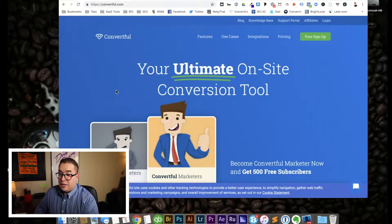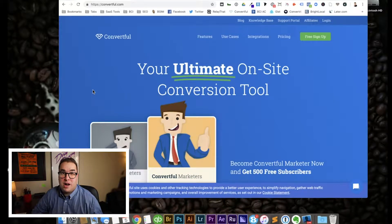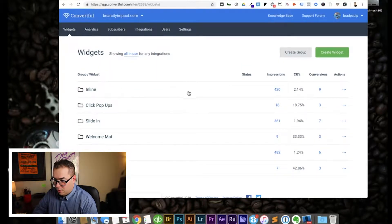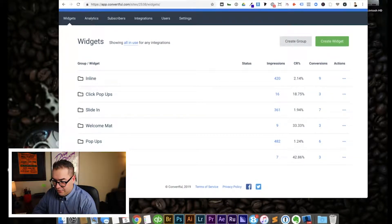Let's jump over to the computer and dive right in. We're over here at the computer and I'm going to show you those four steps to start growing email subscribers today. First, you need to sign up for a free account with Convertful — I've left the link in the description where you can get a 14-day free trial through my affiliate partner link. Once you get to Convertful and sign up, it should look something like this. Here is my dashboard for my site, BearsityImpact.com. I have widgets arranged by different types and I'm going to show you how to create a couple of these.